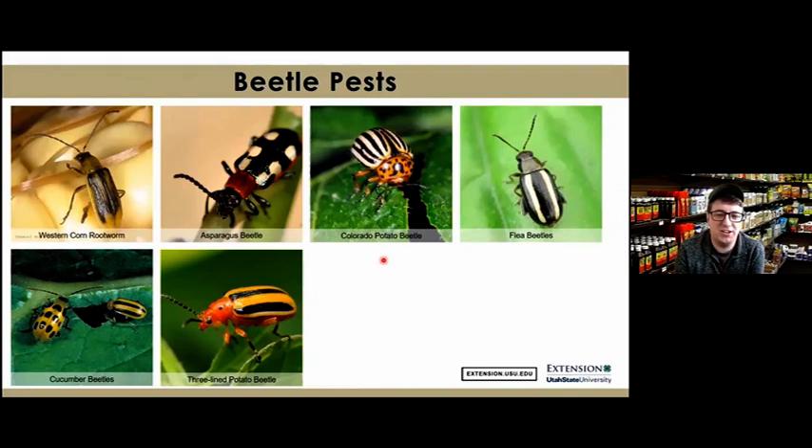The next group is beetle species. Beetles are in the order Coleoptera — the adults are the damaging life stage because they have chewing mouthparts, though sometimes the larval stage can cause damage to vegetable crops as well. Common species include the western corn rootworm, asparagus beetle, spotted asparagus beetle, Colorado potato beetle, several species of flea beetles, and on cucurbit crops the spotted cucumber beetle and striped cucumber beetle.